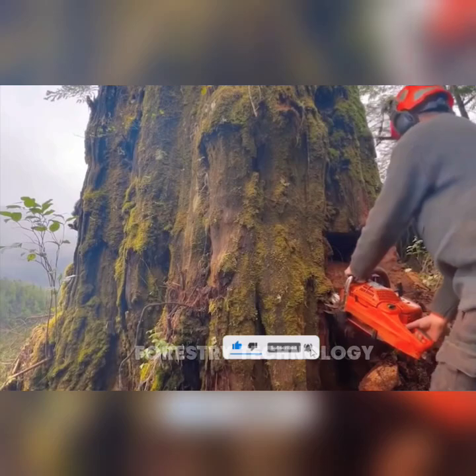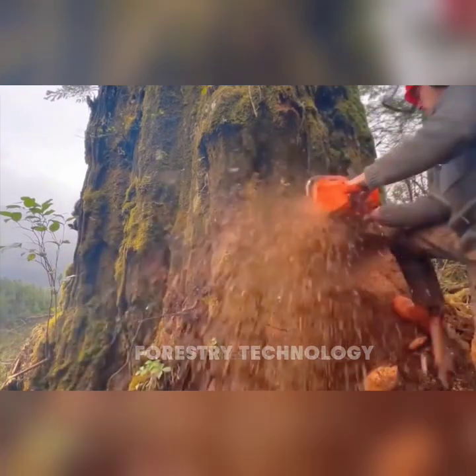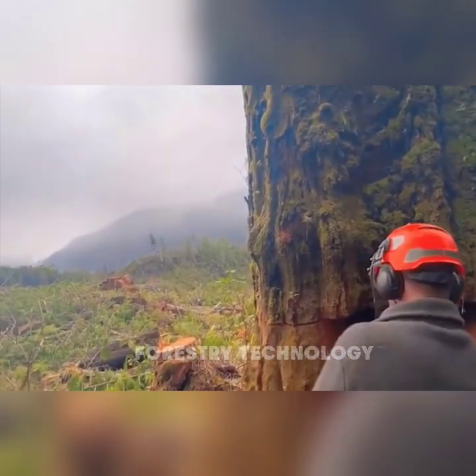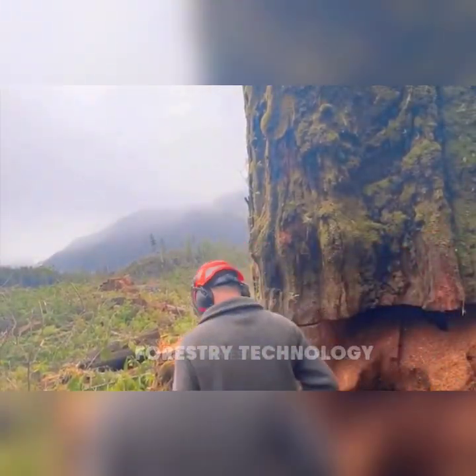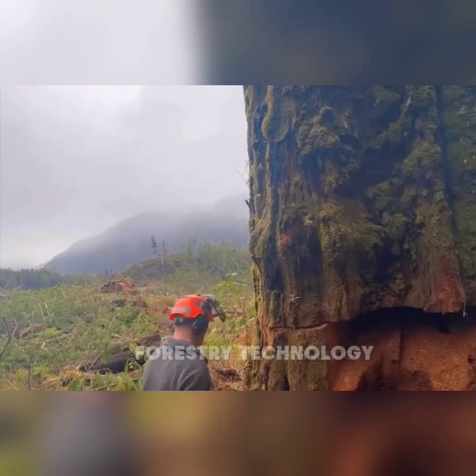Be careful — a green giant is about to fall. With the power of the Varna 390, the engine roars, dust flies — prepare to be awestruck at the moment that majestic tree collapses.